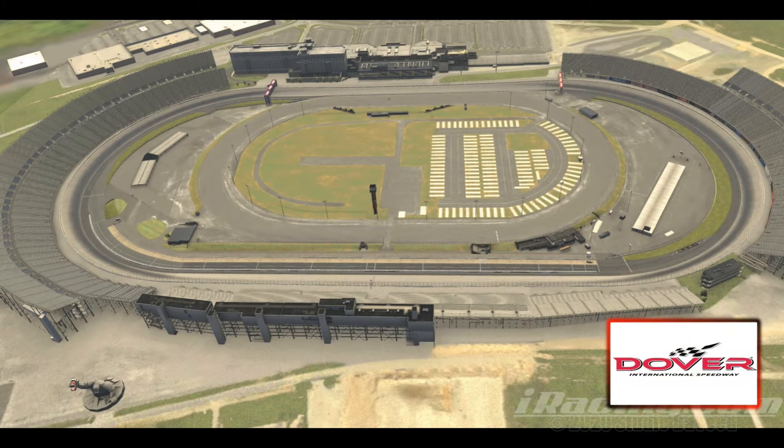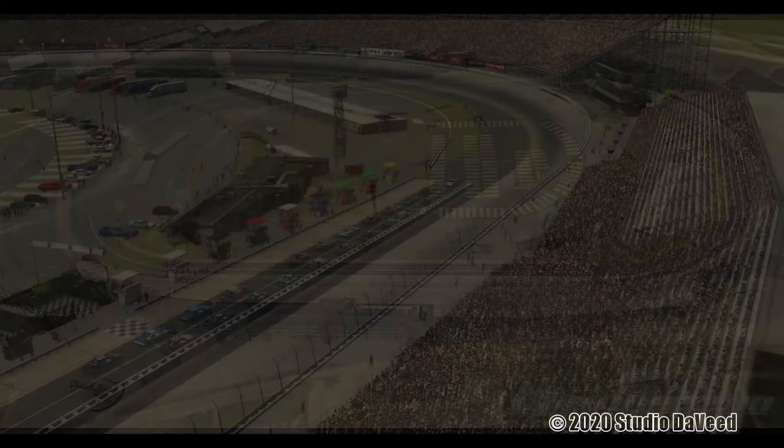Dover International Speedway — a 1-mile true high bank oval, 24-degree banking in the turns, 9-degree banking on the straightaways. Known as the Monster Mile, it will spawn the big one. A couple cars get together on the straightaways and the track will close up in a heartbeat.